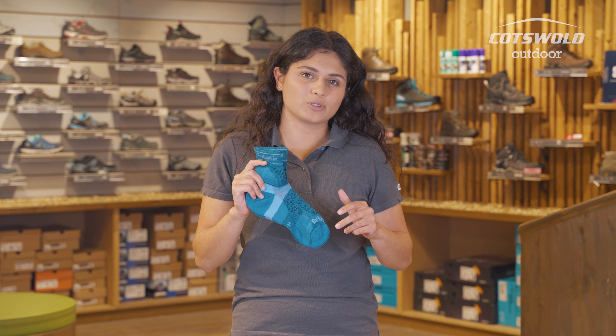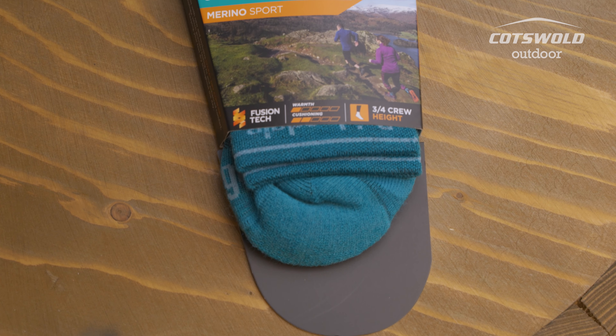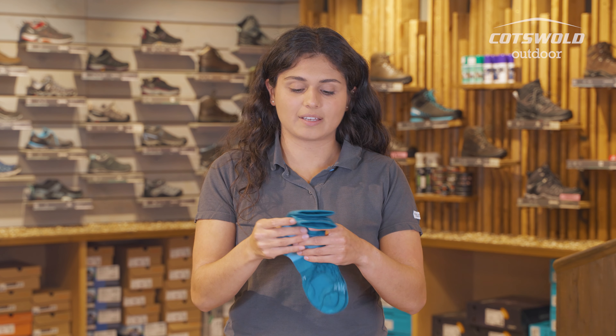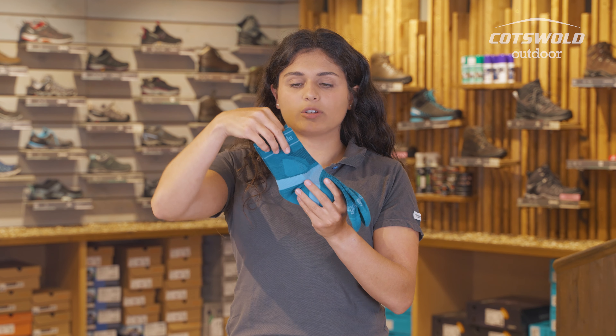The other sock I have to talk to you about is the Bridgedale Women's Ultralight T2 Merino Sport three-quarter crew sock. Now this sock is only 33% merino wool. The other part is polyamide and nylon, but they've still engineered this to be a really good wicking sock. You've got cushioning in the toes, in the heel where you need it, a little bit of ribbing under the foot to help with arch support, and a good sturdy upper so these aren't going to be slipping down.